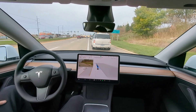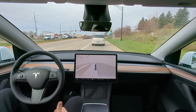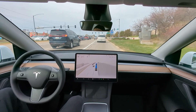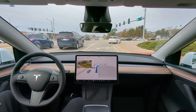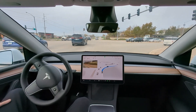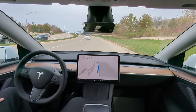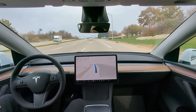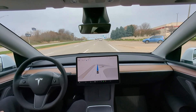That lane change was ill-advised — it seems it got into the left lane because it wants to sit there before it exits, but a human would definitely not do that. All right, we're going right here and getting onto the highway up ahead.